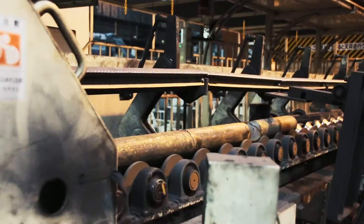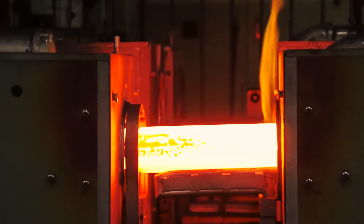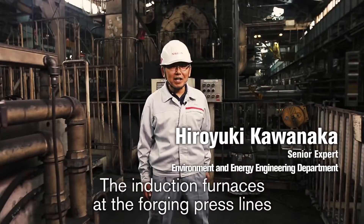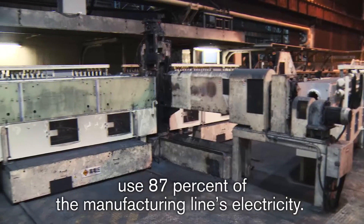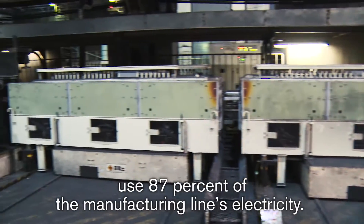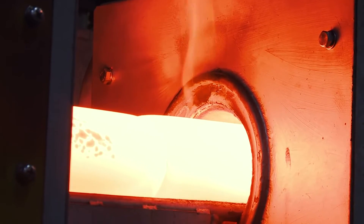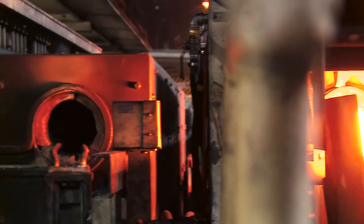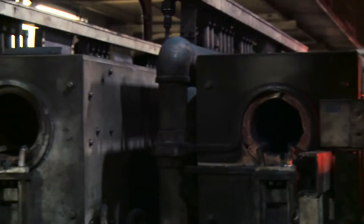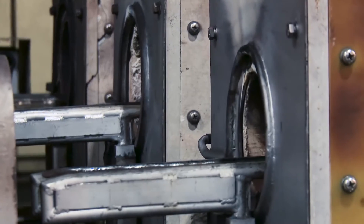Before being forged into engine parts, metal is heated to up to 1200 degrees Celsius in an induction furnace. Kawanaka focused on magnetic copper wire coils that are used to heat the metal passing through the furnace. He realized the plant was wasting energy by using a single sized coil for material of different diameters.